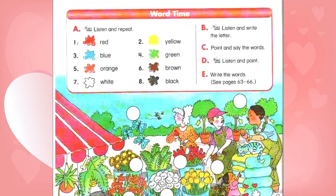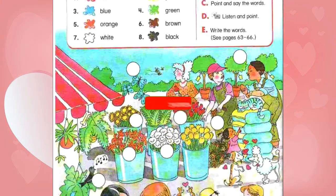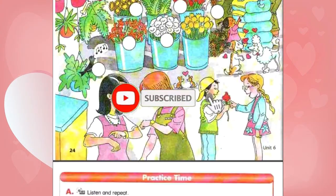Now listen and point to the speakers. What time is it? It's 2:30. Thank you. You're welcome. It's sleeping. It isn't eating. Are you finished? No, not yet. Please hurry.